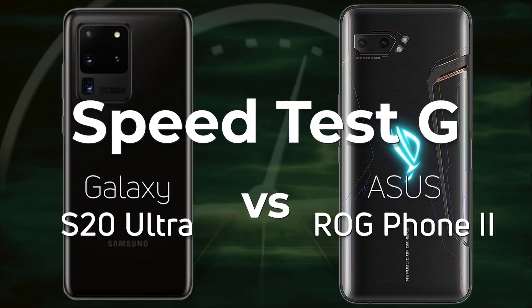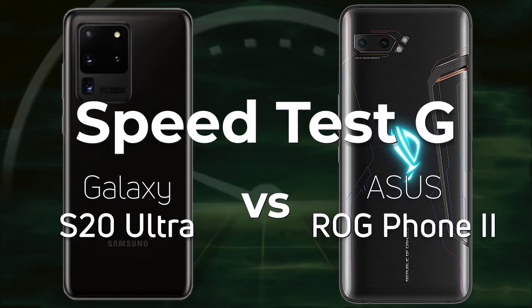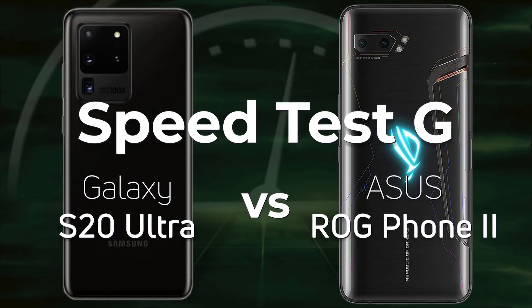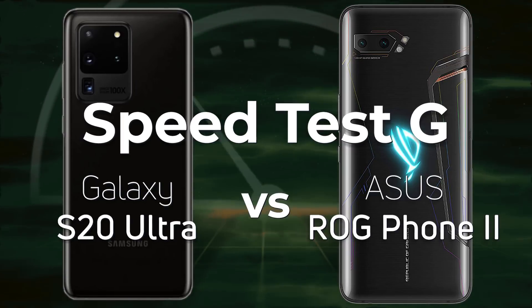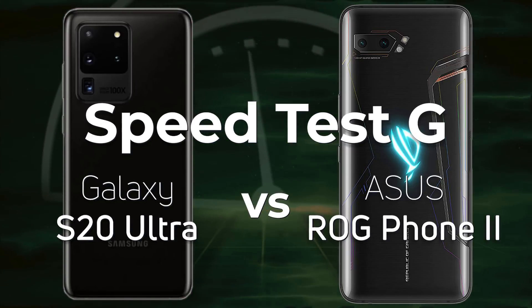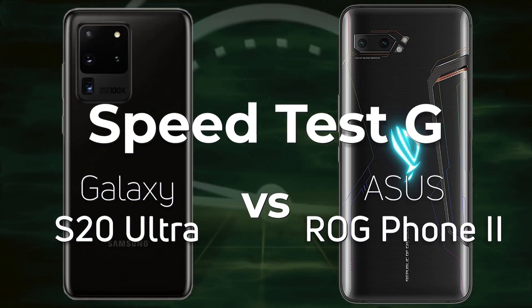One of the fastest phones we saw in 2019 was the Asus ROG Phone 2 with the Snapdragon 855 processor, and now of course we have the Galaxy S20 Ultra. We expect the S20 Ultra with the 865 to beat the ROG Phone 2, but the question is by how much? Well, let's find out.